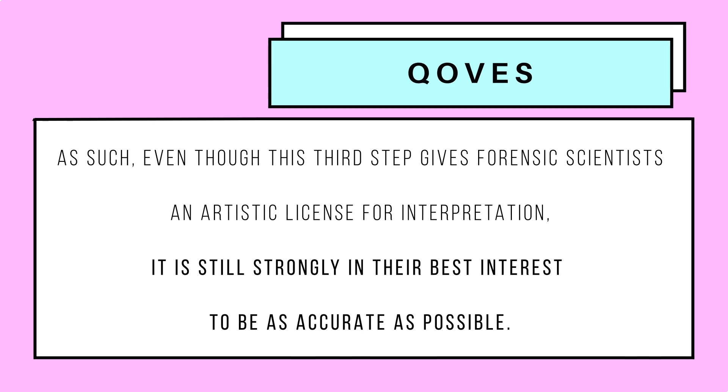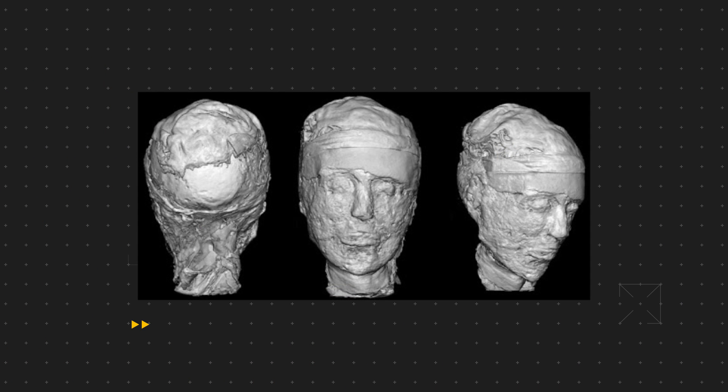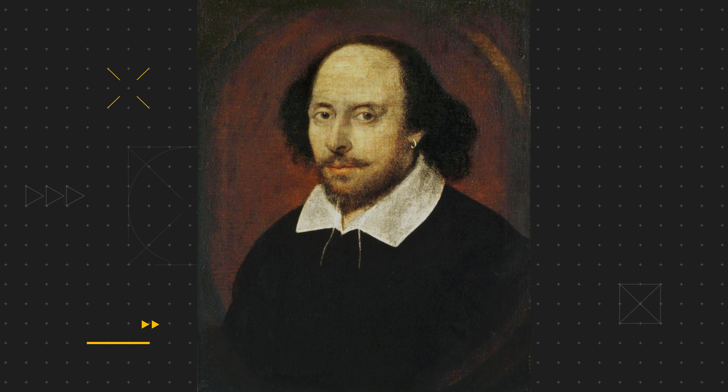Even though this third step gives forensic scientists artistic license for interpretation, it is still strongly in their best interest to be as accurate as possible. Common examples of depicting facial reconstructions for public presentation include preserved bodies like mummified Egyptians, depictions of disease and trauma in early centuries, and famous figures like classical composer Johann Bach. Portrait paintings of famous musicians, painters and other cultural icons can give reference material about skin texture, skin colour and the degree of facial fat. As such, facial reconstruction technology for famous people in early centuries is much more enhanced than for common folk, as forensic experts have that added level of hair and skin detail crucial to the recognition of an individual.